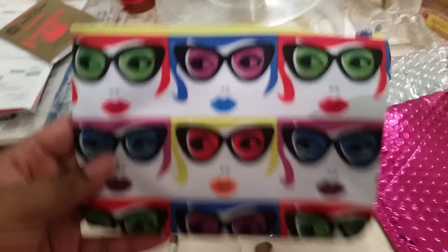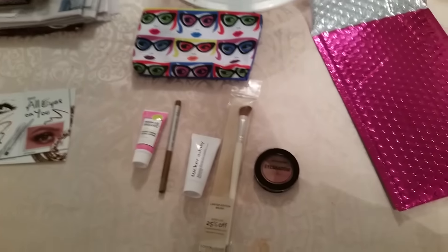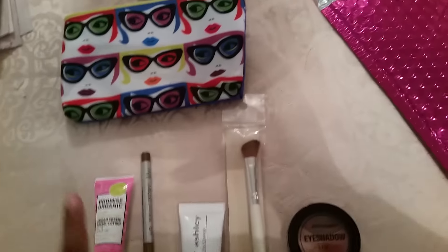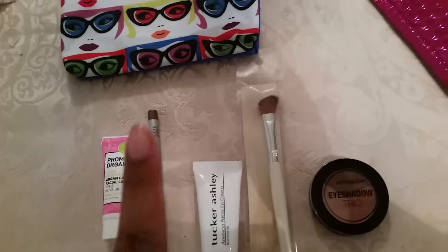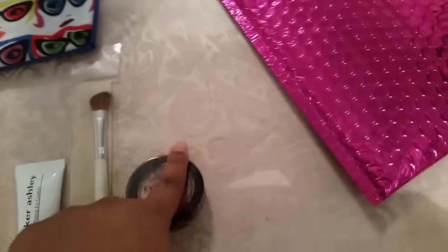I really like the bag. I thought the bag was going to be very basic, but the packaging is extravagant itself — it's very nice. Face lotion, eyeliner, night repair cream, brush, eyeshadow trio.